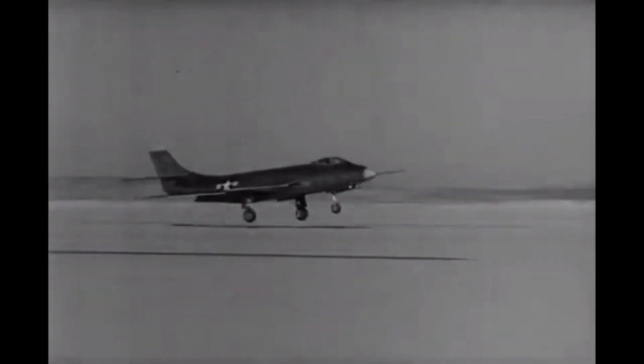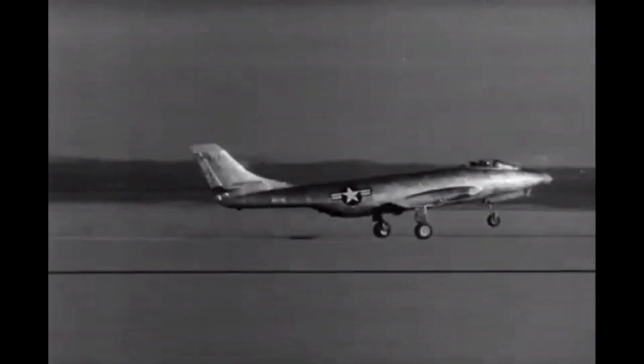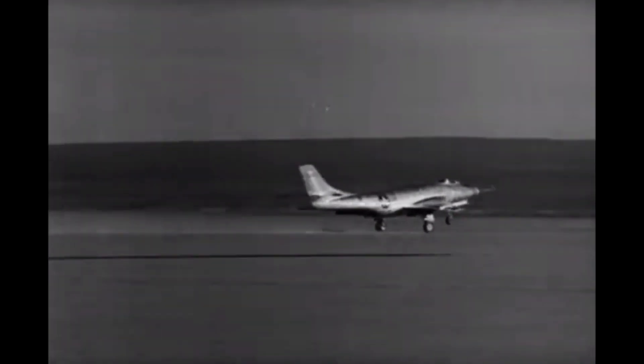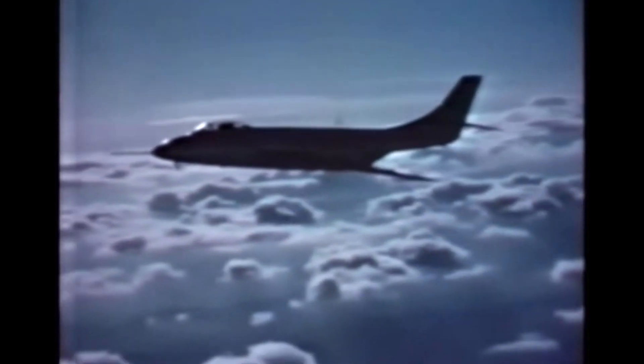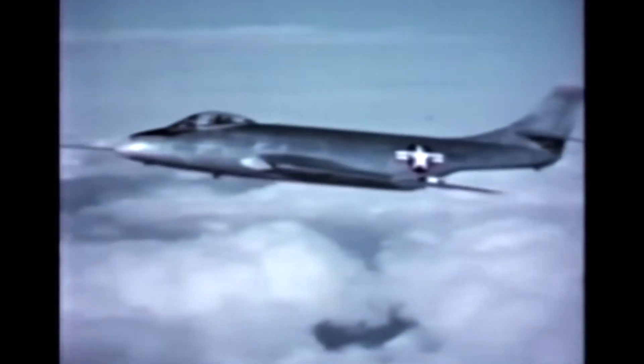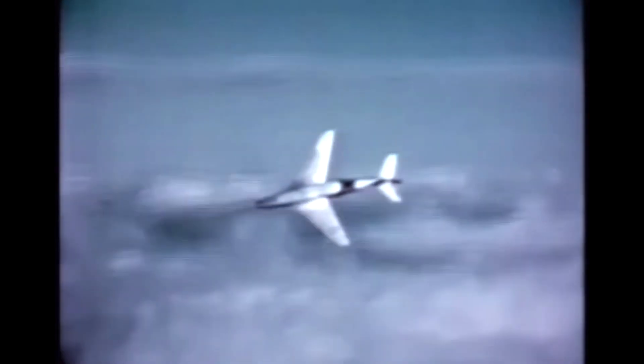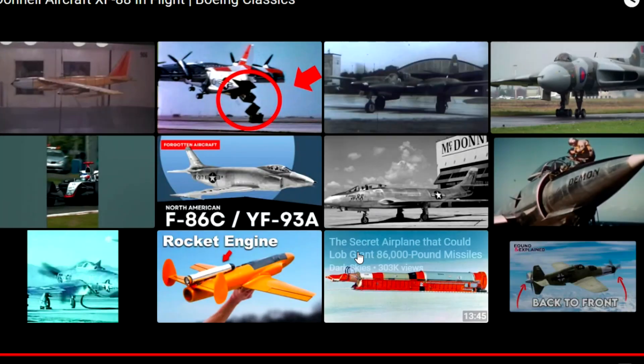The XF-88B made its first flight on May 3, 1949, and quickly made headlines for its impressive performance. The aircraft was flown by legendary test pilot Chuck Yeager, who described it as the sweetest handling airplane I've ever flown. Yeager put the XF-88B through its paces, testing its limits and pushing it to its maximum speeds. The aircraft performed flawlessly, demonstrating the power and precision of its unique propulsion system.